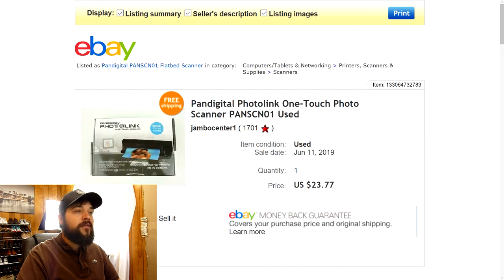Next up is this Pan Digital Photo Link One Touch Photo Scanner. I found this at a yard sale as well — only paid two or three bucks for it. It was pre-owned of course, but it still had the box, manual, and everything included when you buy it brand new. I put it up for $23.77 with free shipping and somebody took it full price. I threw some bubble wrap inside the box and sent it in a poly mailer. Easy shipping, cheap shipping, great margins.